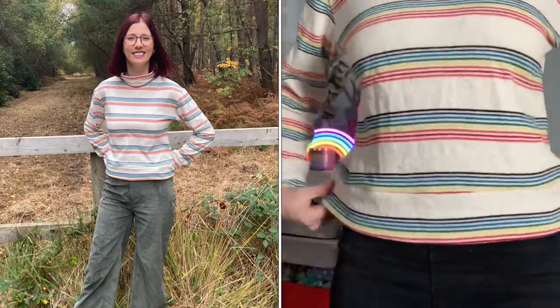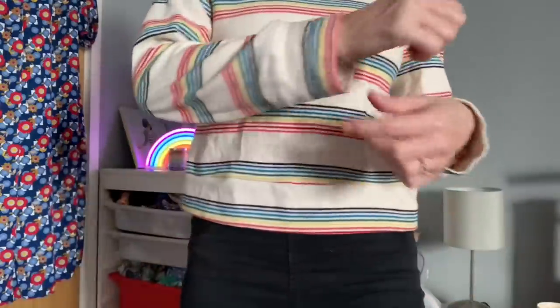I'm wearing the Nina Lee Southbank sweater, which I shared in my October makes video. It's made in this gorgeous knit rainbow fabric which I got from the Dabhand. I've put the band on the bottom, got the cuffs, and the collar detail as well - it's the same on the back as it is on the front. It's so snuggly and warm, perfect for these autumnal chilly days.